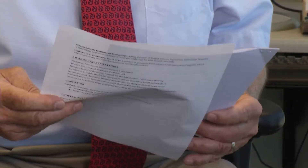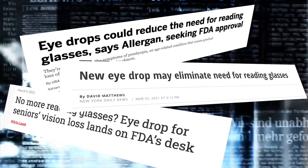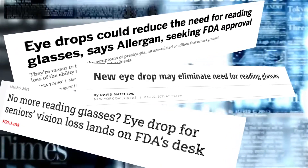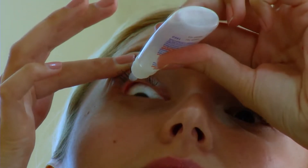Millions of people use over-the-counter reading glasses to treat their presbyopia, but now researchers say an eye drop called AGN190584 may replace the need for these reading glasses. The eye drop treats the symptoms of the condition by targeting the eye's lens, constricting or making the pupils smaller, which creates a depth of field effect to give enhanced near vision.